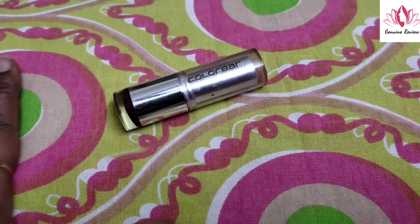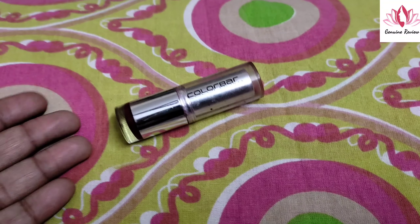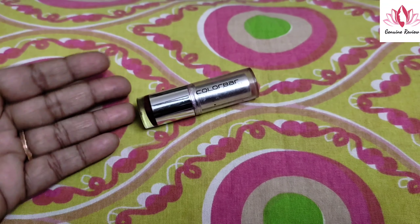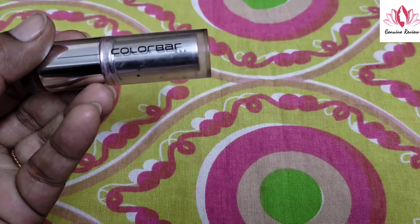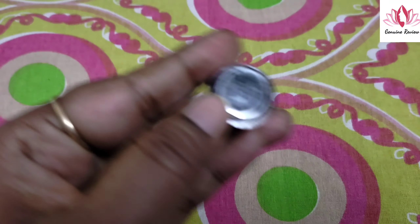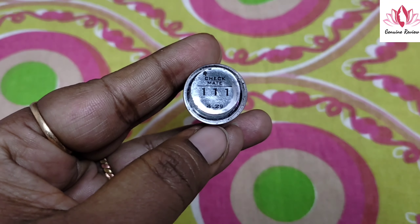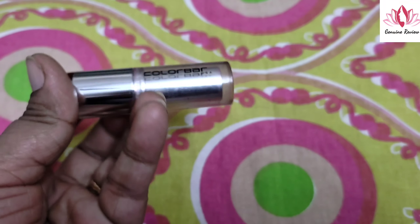Hi, welcome back to General Review. We are having a new lipstick with you. Today's video is about Colour Bad Lipstick, which is a very renowned brand with a lot of good lipsticks. Today's shade is Checkmate, number 111. If you talk about the quantity, it comes in 4.2 grams.